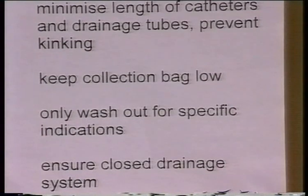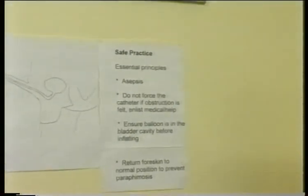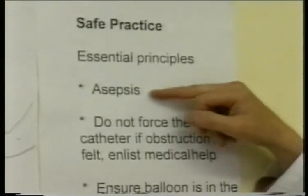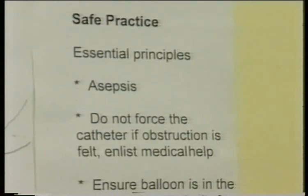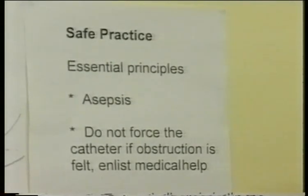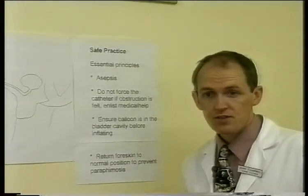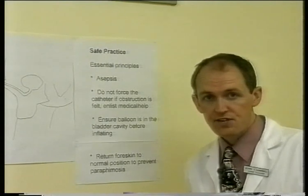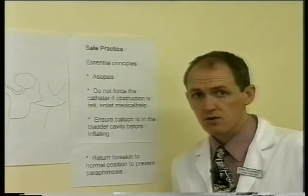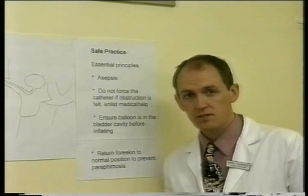We're now going to run through the whole procedure in a simulated situation. The technique must be aseptic — asepsis is vital. We do not want to introduce any infection into the bladder. As I go through this procedure, watch and check that nothing I do breaches the principles of asepsis or causes contamination. Asepsis is absolutely vital; this is a sterile procedure.